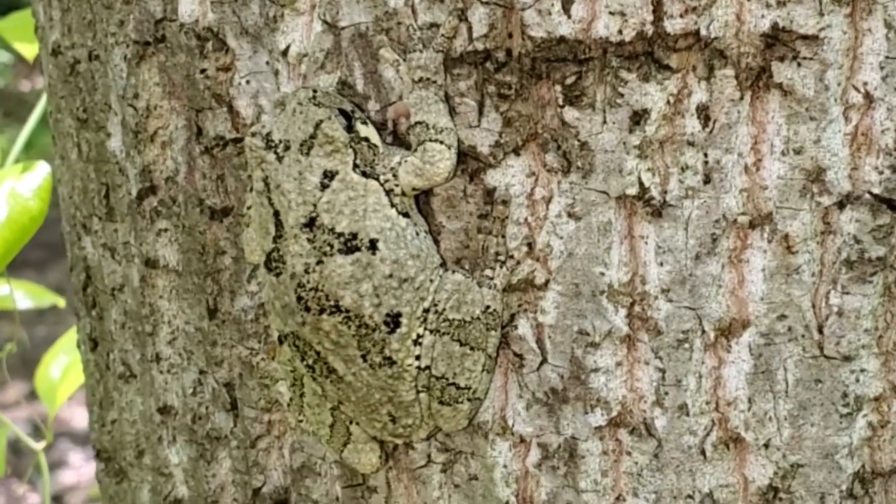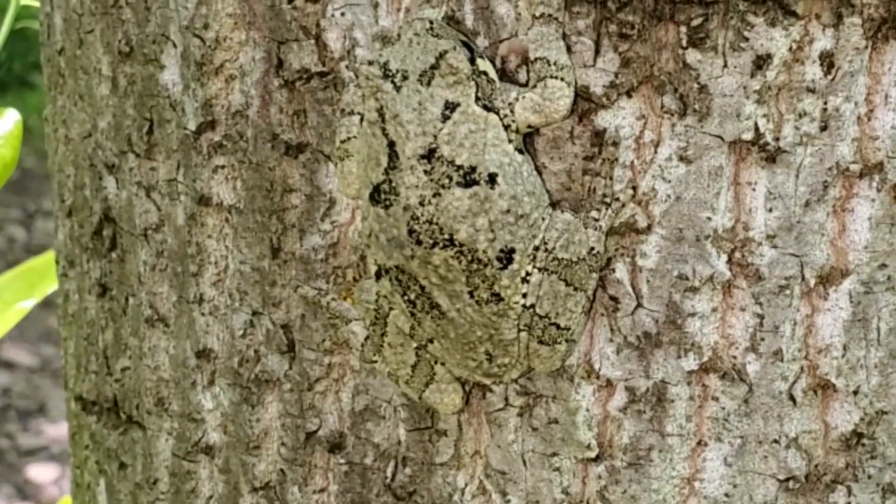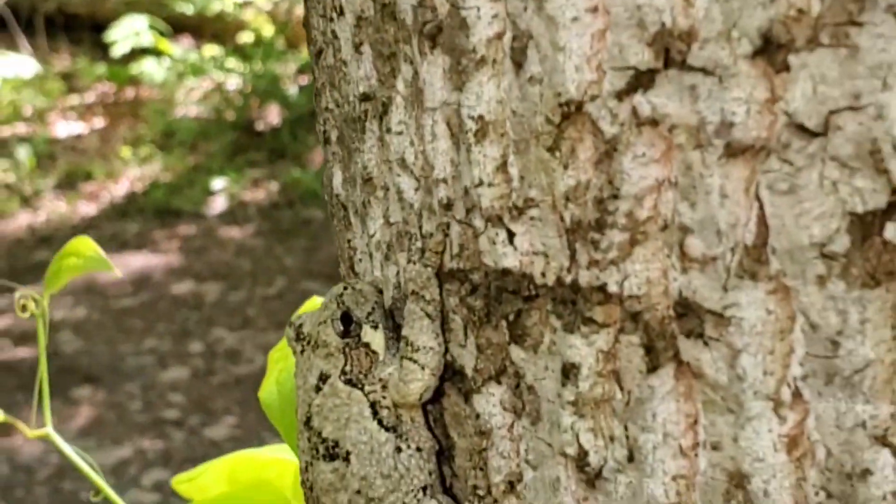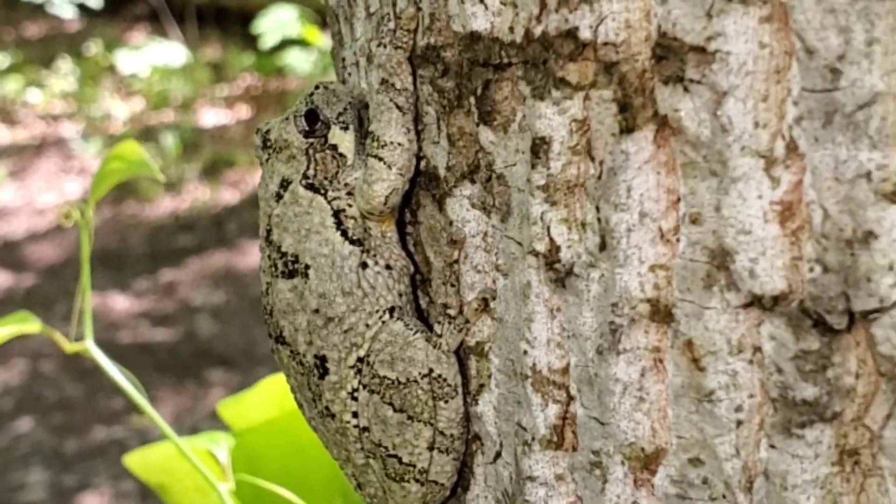What do you think might eat a tree frog? A bear? A fox? Snakes? People?